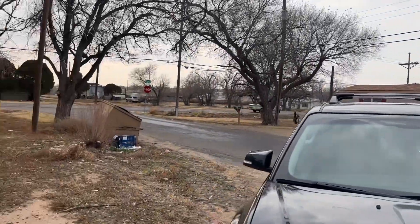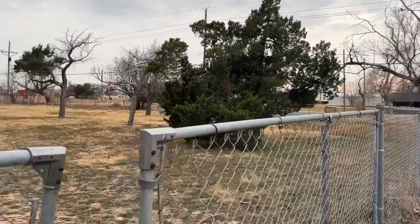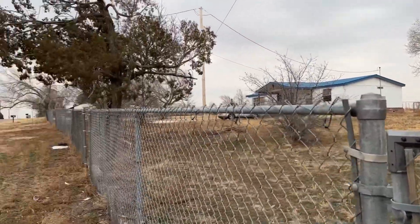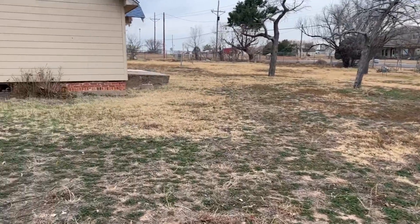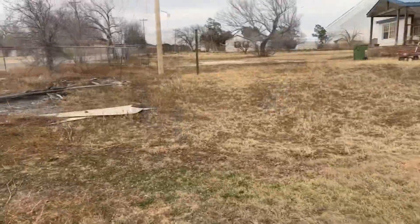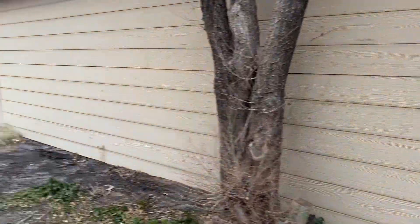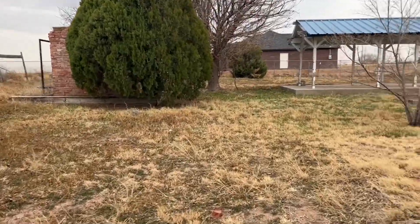Hey guys, I'm going to show you a house that I went and looked at the other day for one of my investors. This one is located in Amarillo, Texas, in the River Road area. It's a two-bedroom, one-bath, almost 1200 square feet — 1196 square feet — and it has a huge lot, almost an acre, coming in at 0.7 of an acre.